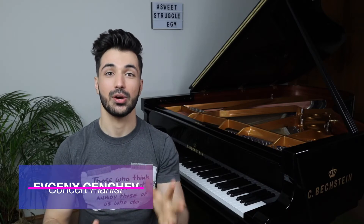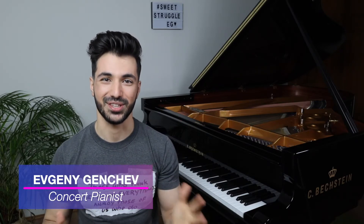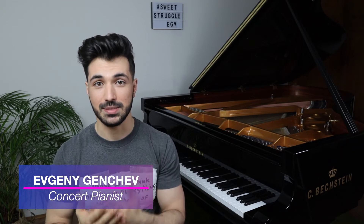What's up guys, Evgeny Gencev here with another Sweet Struggle video, sharing with you my experience and knowledge both as a performer and as a teacher to help you on your path as a musician.